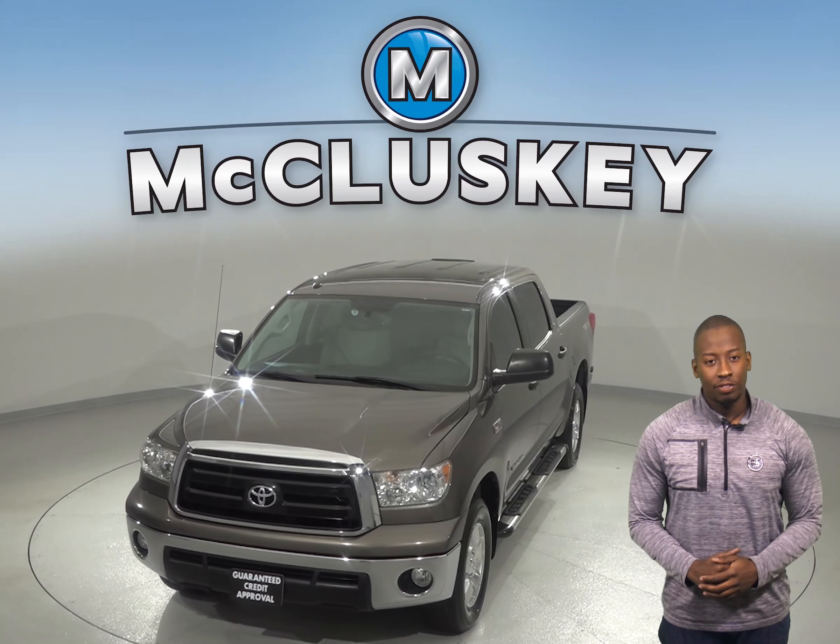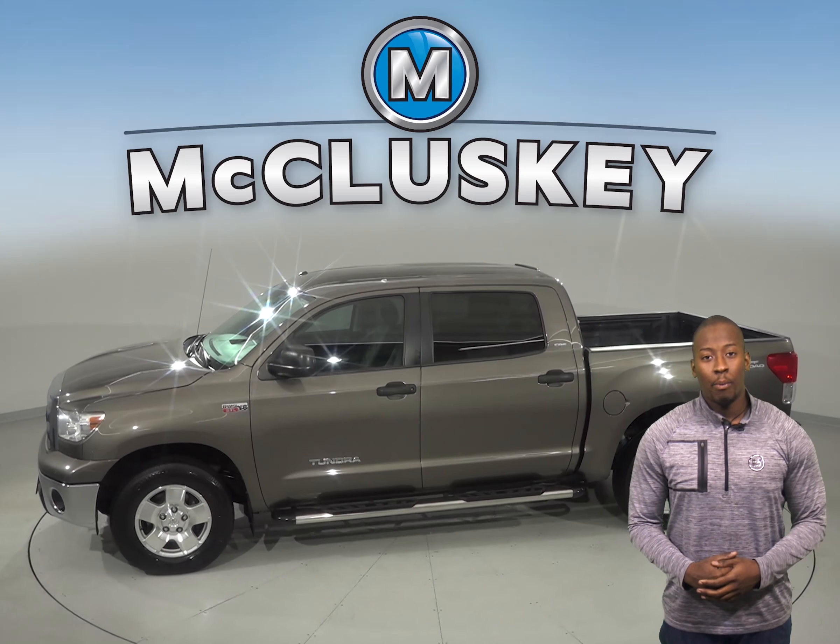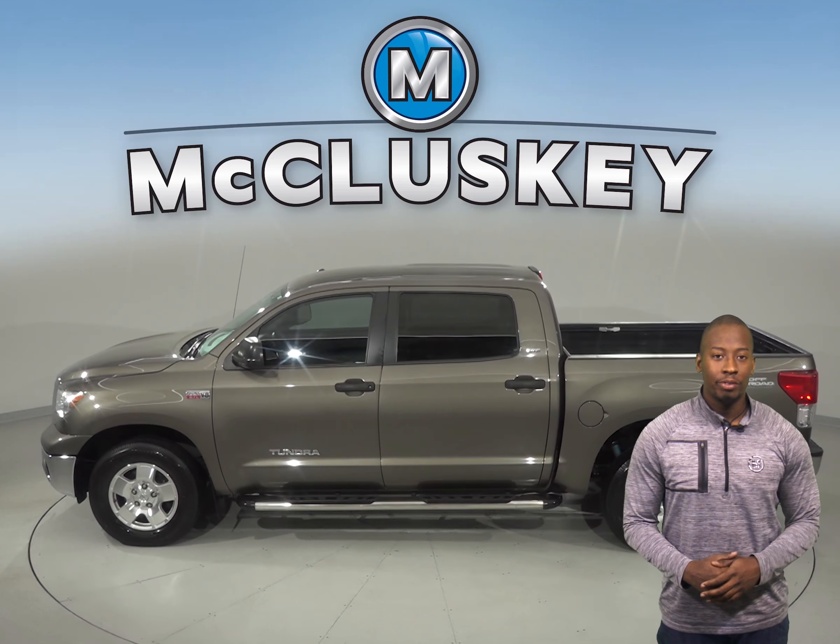Under the hood, there is an i-Force 5.7L V8 flex fuel engine with a 6-speed automatic electronic transmission with overdrive. It has about 161,000 miles on the odometer.